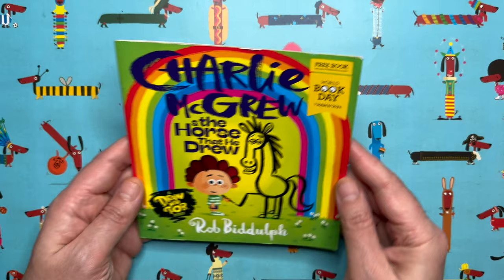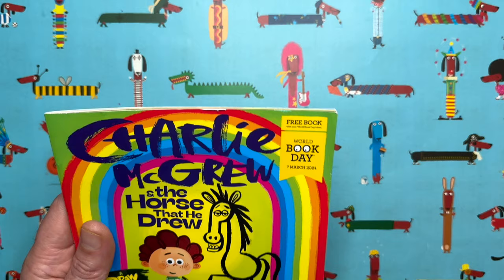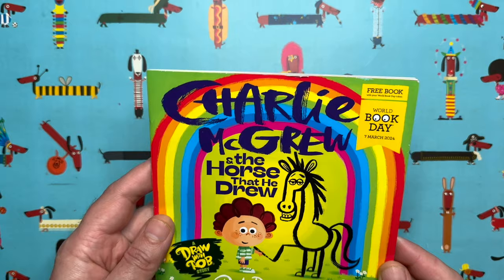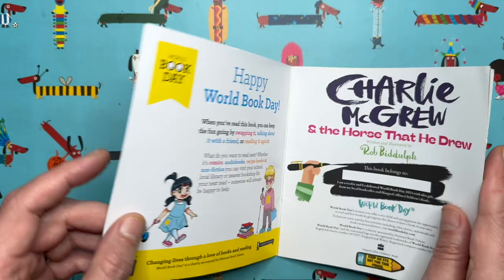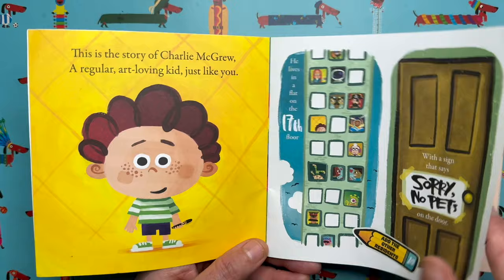Maybe you've seen my World Book Day book — isn't it cute, it's nice and small. It's called Charlie McGrew and the Horse that He Drew and I really love that book. It says it's a free book but it's only free if you exchange it for one of your World Book Day vouchers. It's a Draw with Rob story, which means I am not the only illustrator of this book — you guys have to finish off some of the pictures.